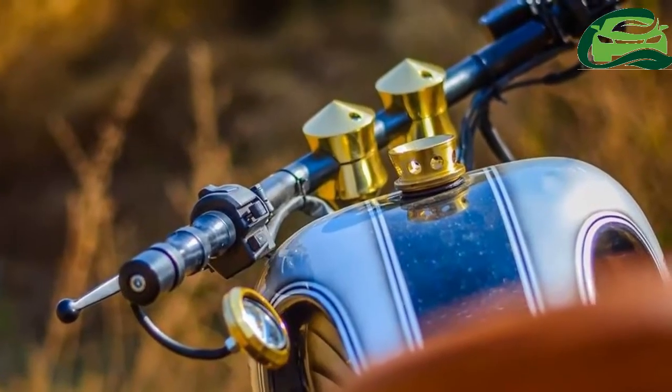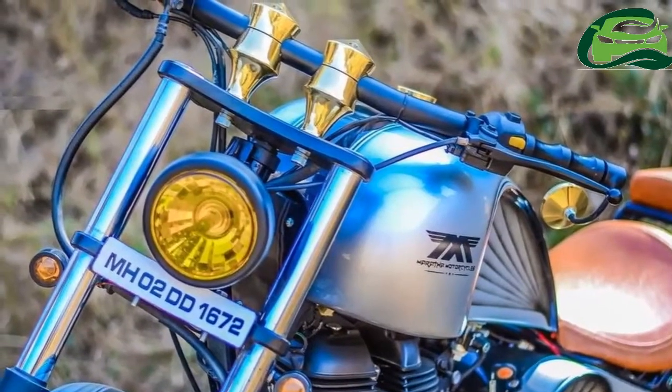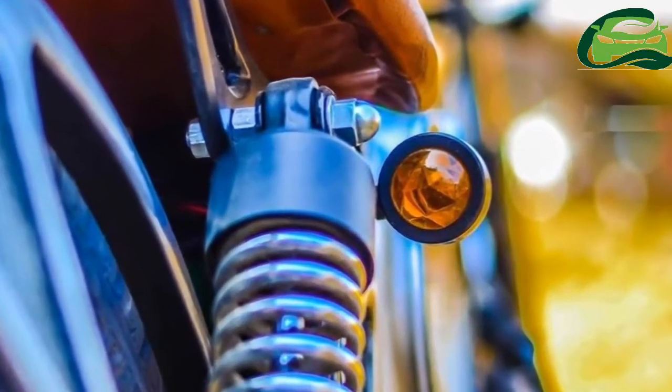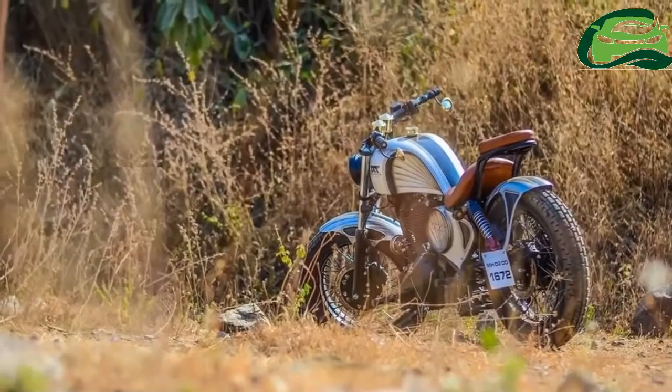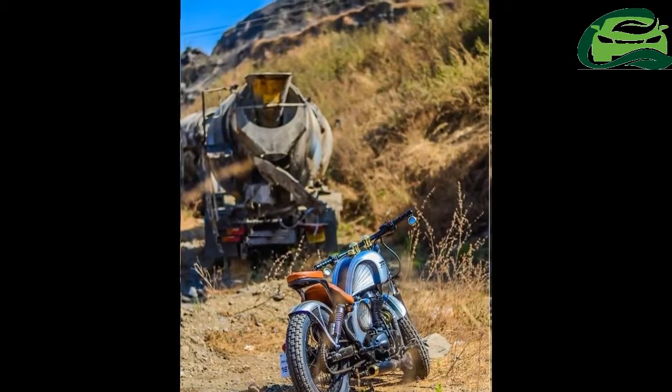The use of brass in the Royal Enfield Thunderbird 350 Ryudra adds an interesting character to the motorcycle. Brass has been used for making the tank cap, handlebar riser, exhaust end cap, and bar end rear view mirrors.